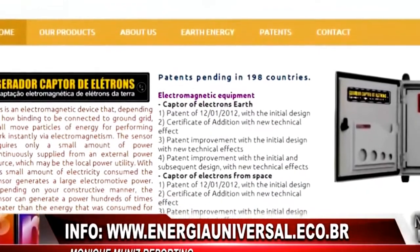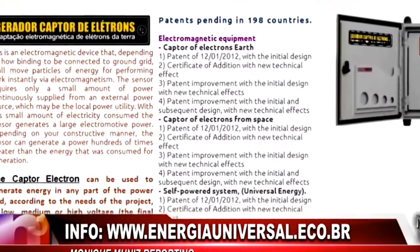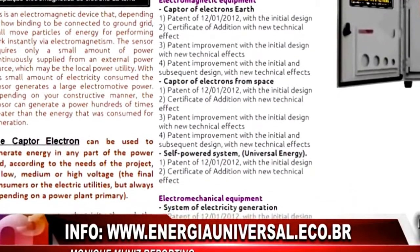More information on the inventors and the Earth Electron Captor Generator can be found at EnergiaUniversalEco.br. For the Next News Network, I'm Monique Buñez.